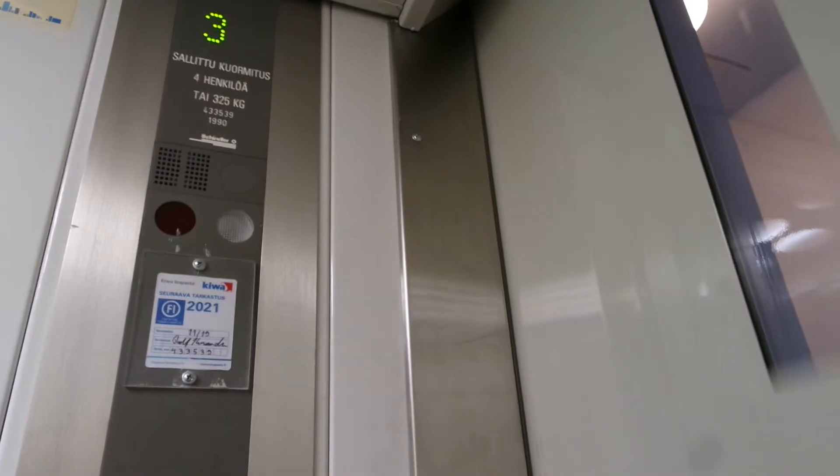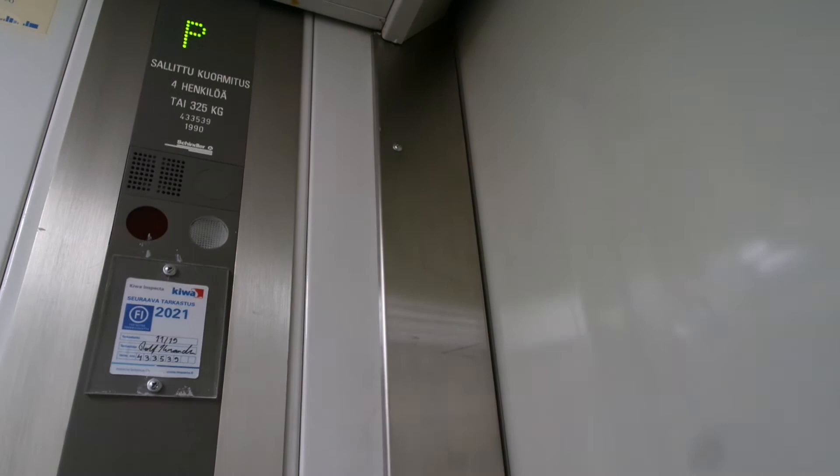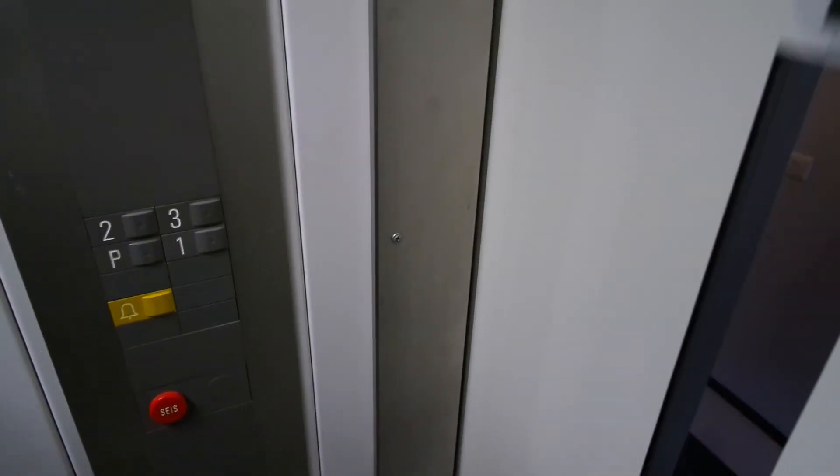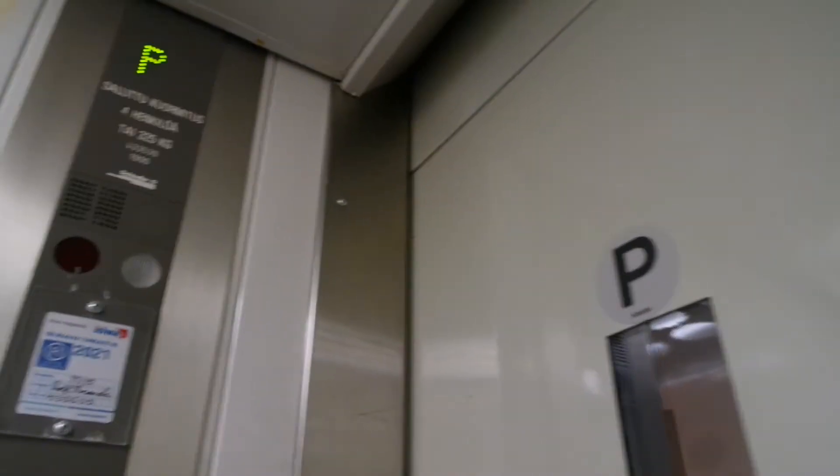Nice instruction. Is this fast enough? With a floor indicator also. I like this very much. A bit advanced for 4 floors. But if it was with automatic doors, it would have been even more advanced.